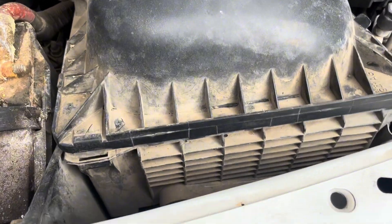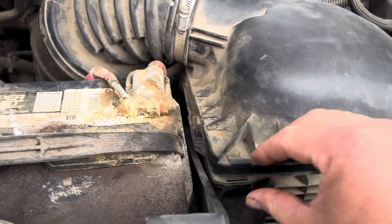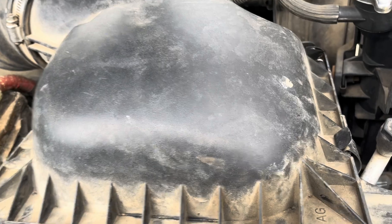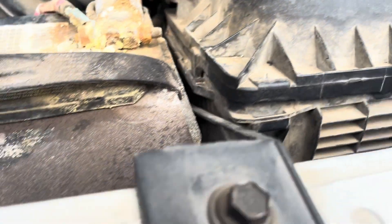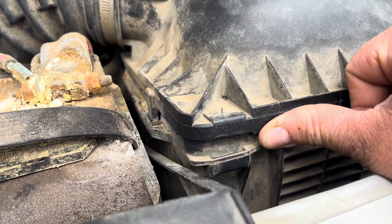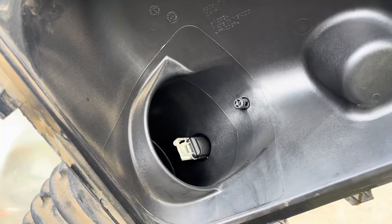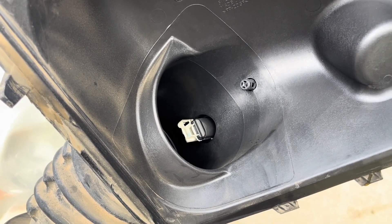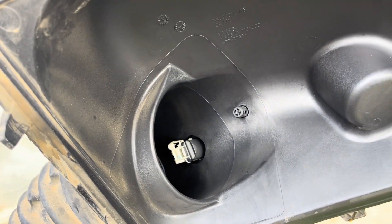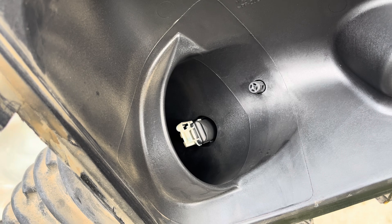I've gotten everything loosened up on the air box and here's another issue: one of the retaining clips is missing. Without this clip, when the turbo really starts sucking in this corner, you're going to suck in dirty air. Looking at the inner upper cover of the air box, you can see along the edge where that clip was missing there's dust that's been coming in — significant over time to let unfiltered air into your engine.